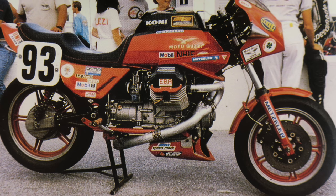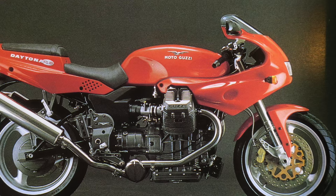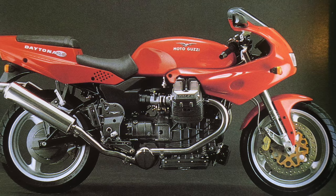Into the 1980s, Ian Cobby literally flew the Tonti flag in Battle of the Twins. Meanwhile, across the pond, Dr. John Wittner's Le Mans 1000 was also winning in endurance racing. Ironically, it was the success of Dr. John's own spine frame racer that prompted Mandello to drop the Tonti frame from production altogether. Wittner's spine frame with monoshock met Guzzi's new four-valve engine, and from that transatlantic marriage, a new family of machines came forth.